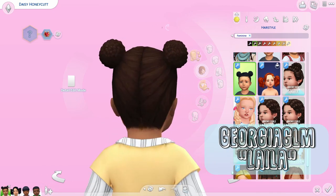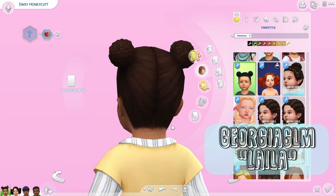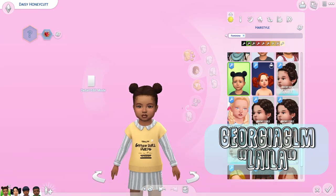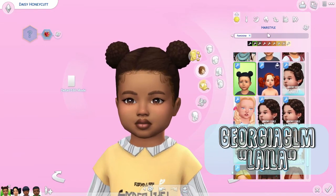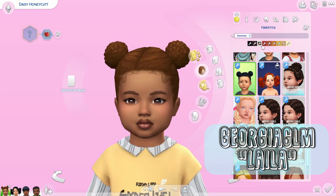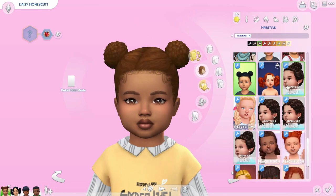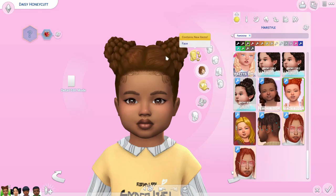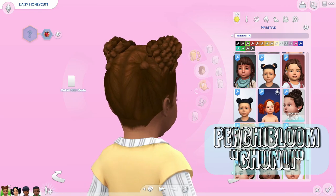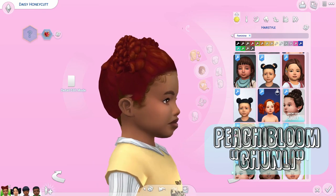I think this last one is what I'm obsessed with — these little buns with baby hairs added make it even cuter. Look at the back, she looks absolutely adorable. I love it so much; my toddlers are going to be wearing this all the time. It really reminds me of the hairstyles my mom used to do for me when I was younger — this is so cute.